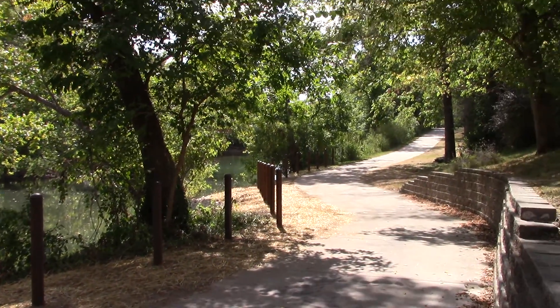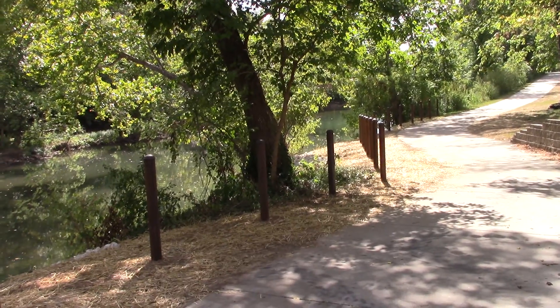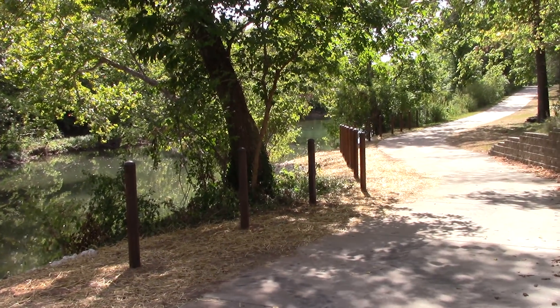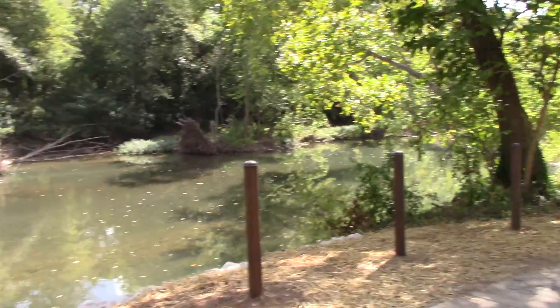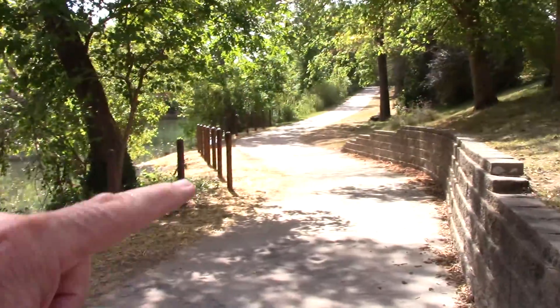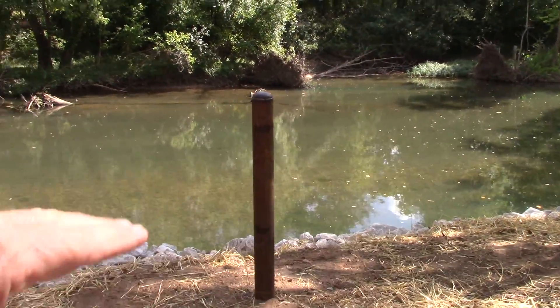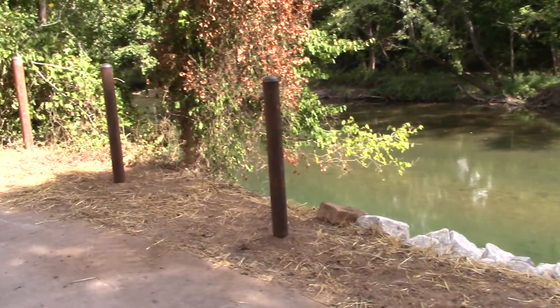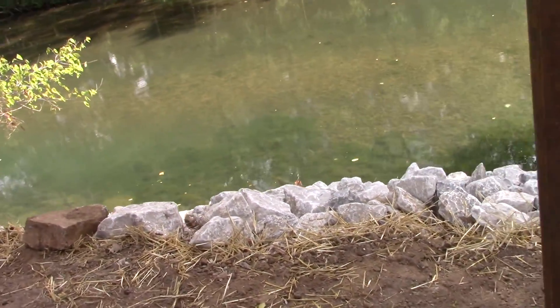I want you to look at this fence they're putting up here. They got the posts up, and look how close together they are. I was told that the fence part is laying right up there, and they're going to be five rungs because they don't want nobody crawling down here getting over here on these rocks.